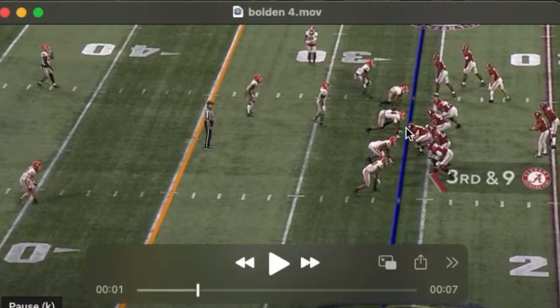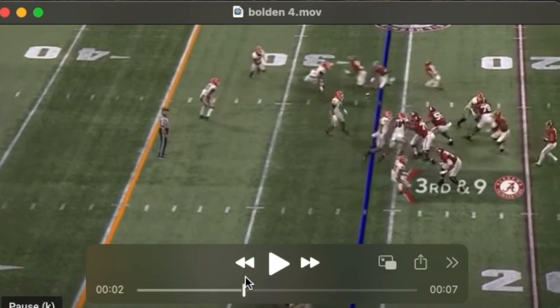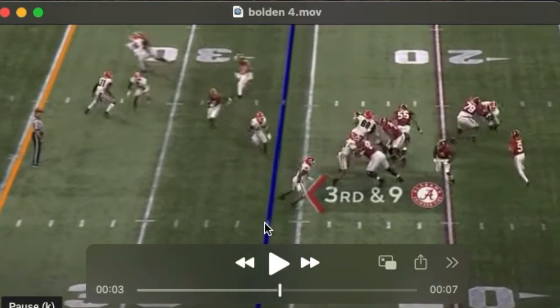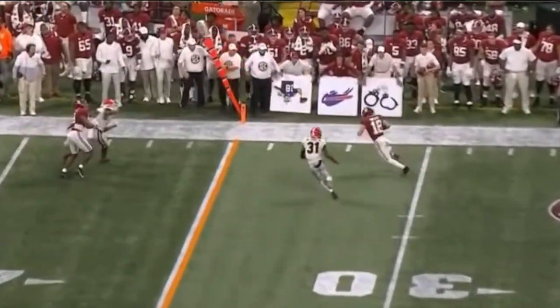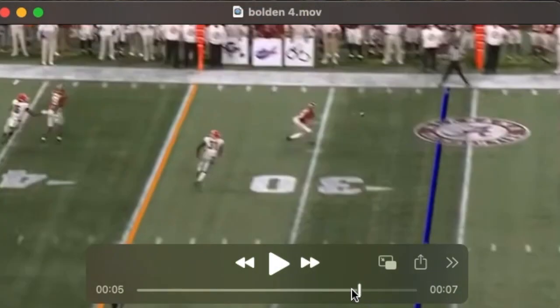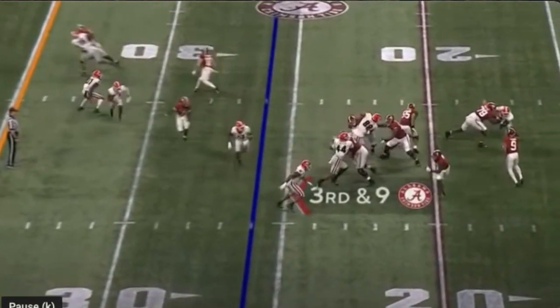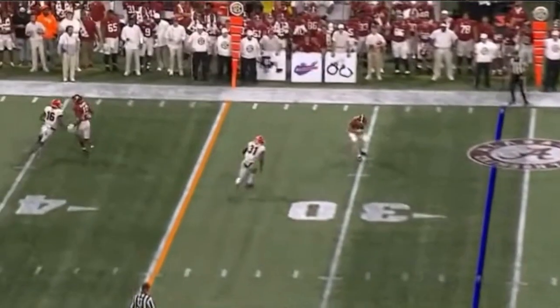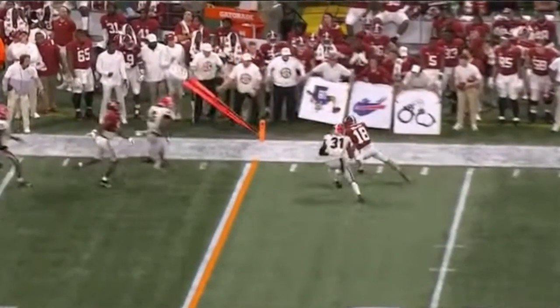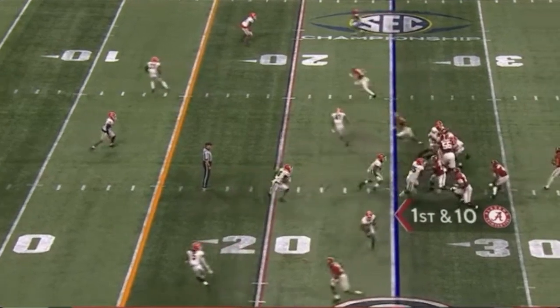Alabama would scheme him open a lot of the time. The back end of this bunch you see him turn it into a stack with the number one receiver, and then he's going to kill this all day — just an easy quick out. He's not an effective open field runner, generally doesn't break tackles or juke guys. Quick feet, quick out of his breaks, reliable pass catcher. The quarterback hits him on this post as part of the smash concept.